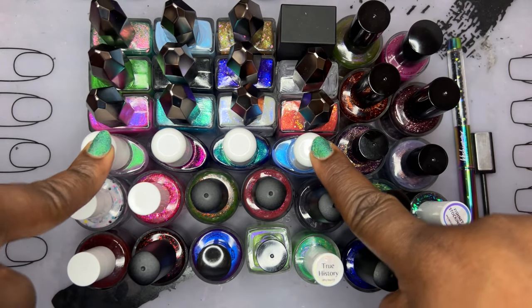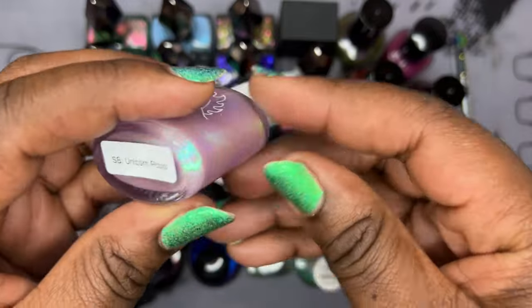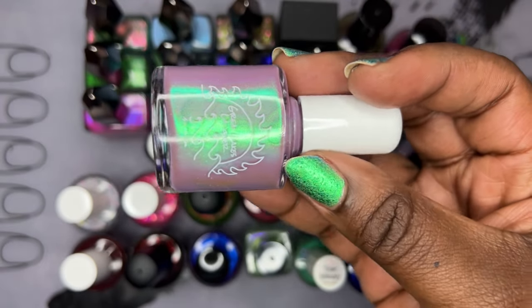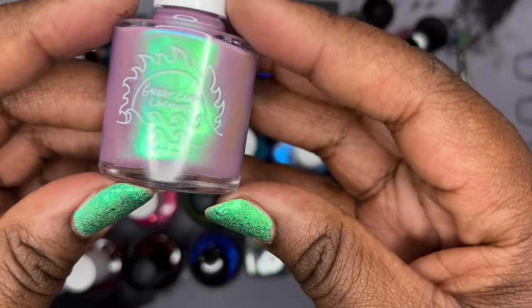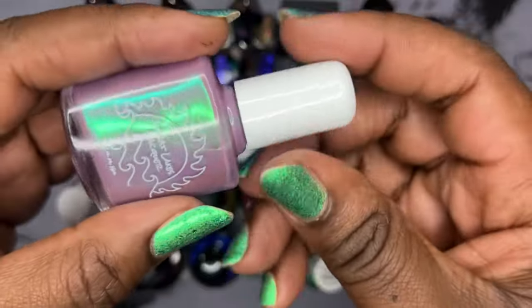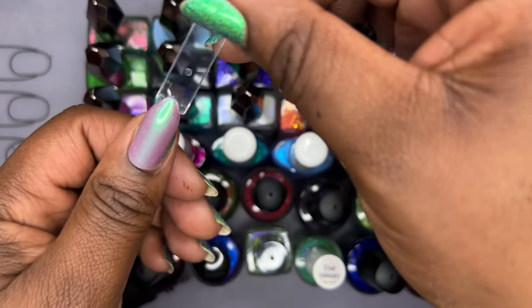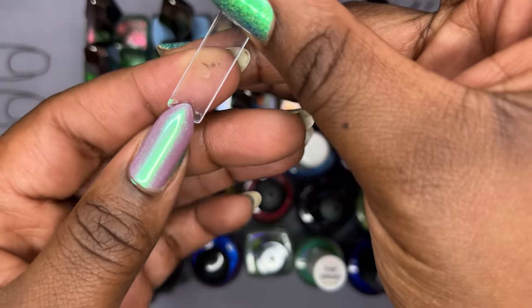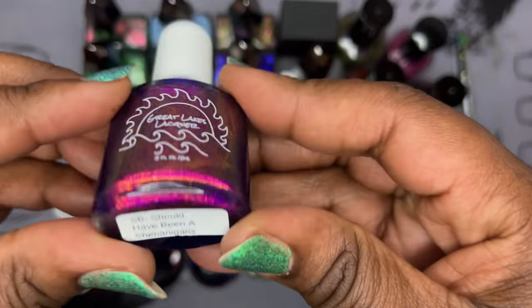I did another group buy — I was on a group buy roll in September — and I got four from Great Lakes Lacquer. The first is called 'Unicorn Poop.' Great Lakes Lacquer does shimmers that are absolutely ethereal. This one is in a mauve pinkish base with a falgent green shimmer. That is it in two beautiful coats. It's giving me spring vibes and winter vibes. I think I'm going to have to make another purchase at Great Lakes Lacquer because their shimmers are my favorite.